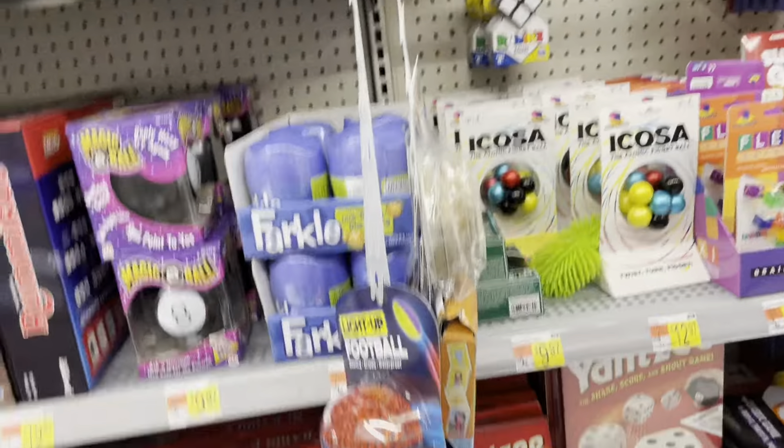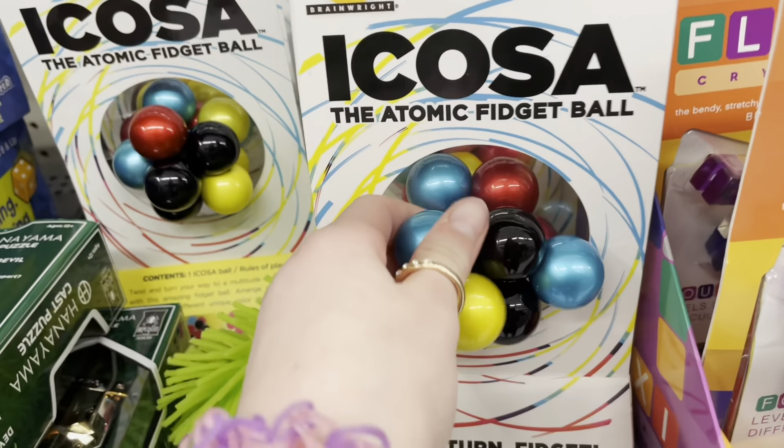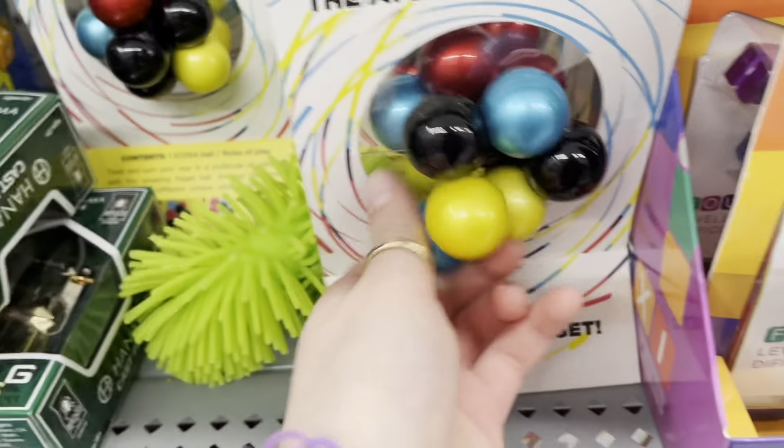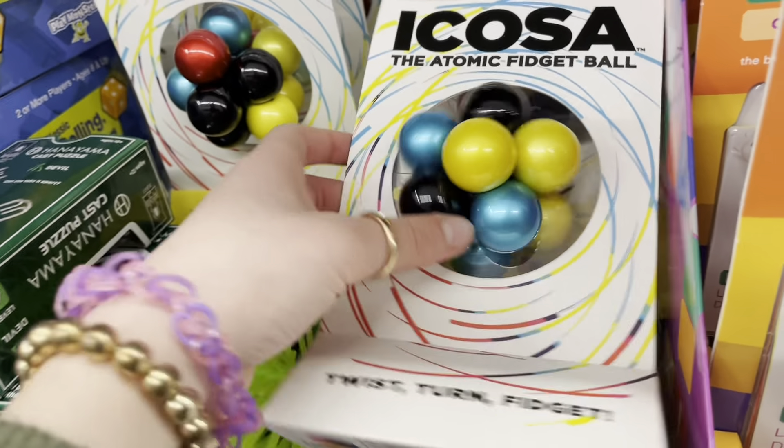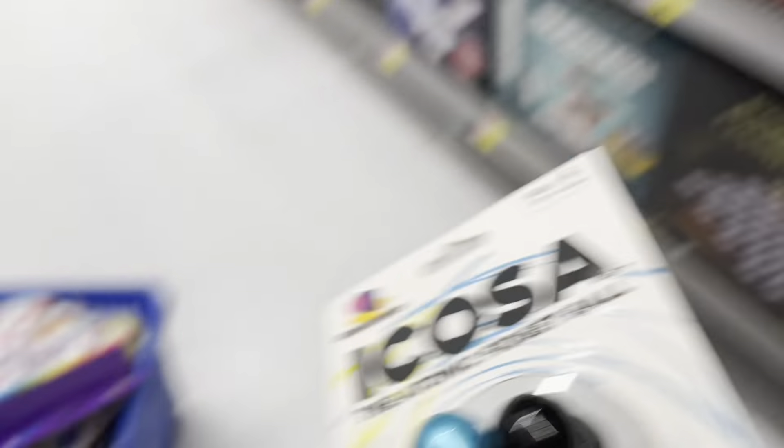We found pretty much all the fidgets in that section. Now I'm at the gaming section and I found some kind of Pokéball that looks really cool. What is this — the atomic fidget ball? It literally says 'fidget' in the name and I've never seen anything like this before. This is literally a brand new fidget.